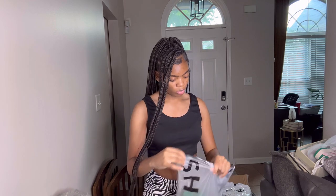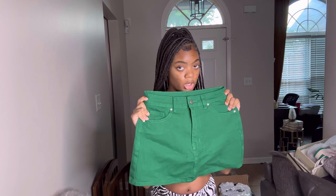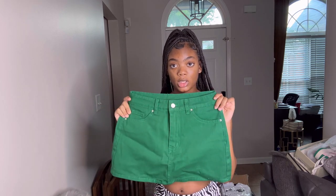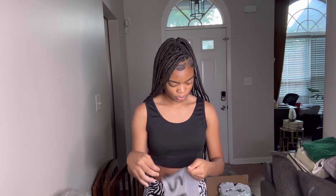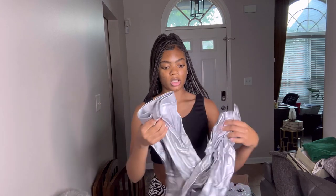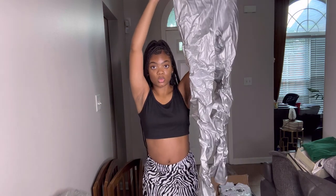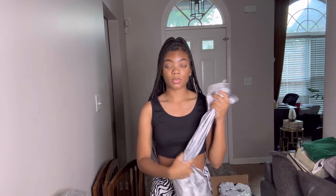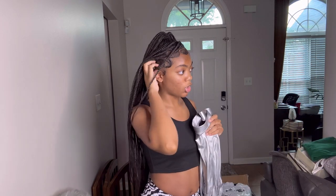The next thing I got is this green skirt, and I'm gonna try it on later in the video because it goes with those shoes and a shirt. I also got these pants right here, and I'm going to try these on. I got a small in all of the bottoms in this video.